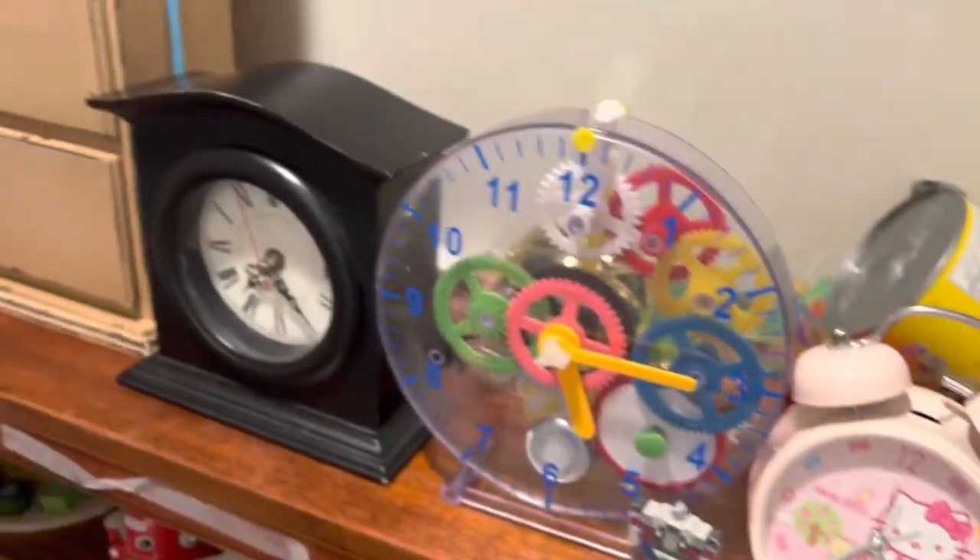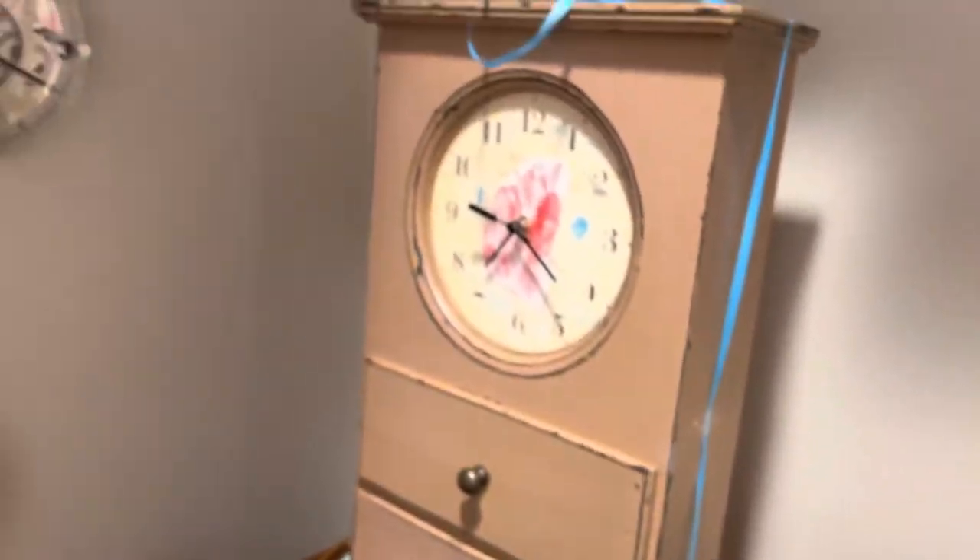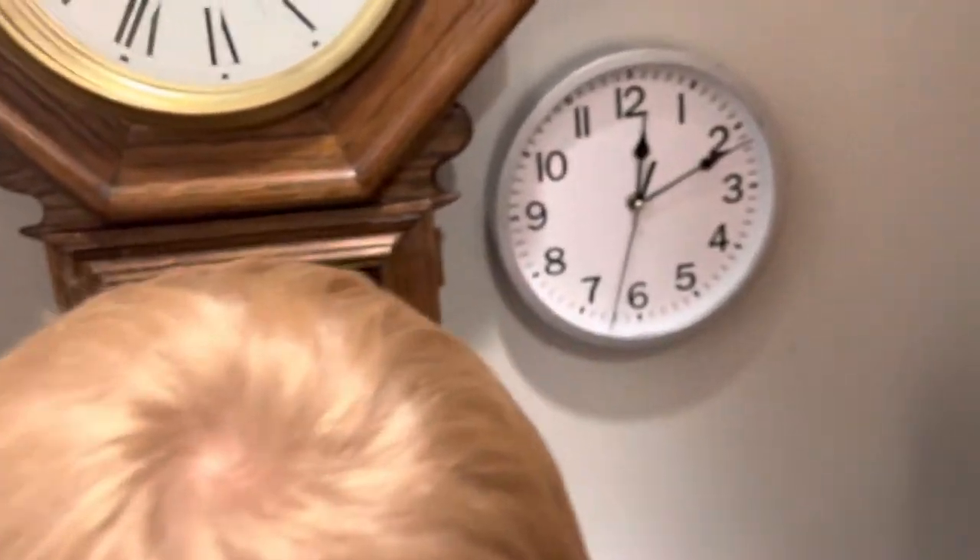And my chiming clock is this big clock. One of my other favorite clocks, and it's a chiming clock — my cuckoo clock.